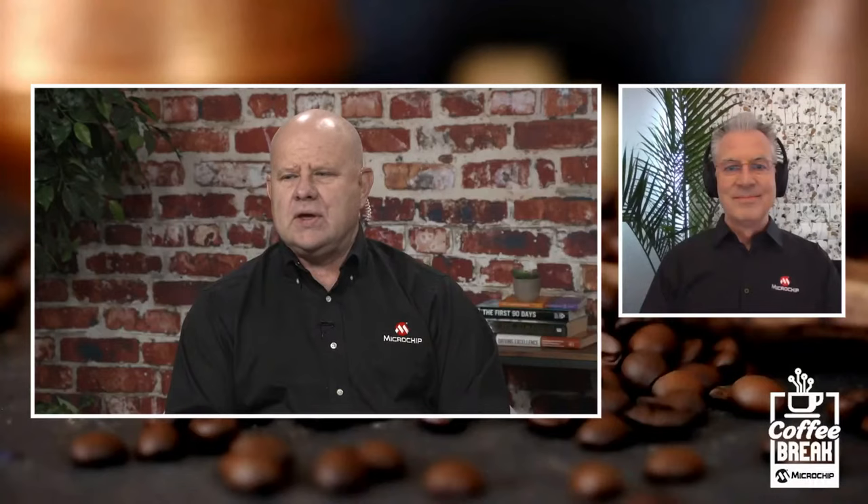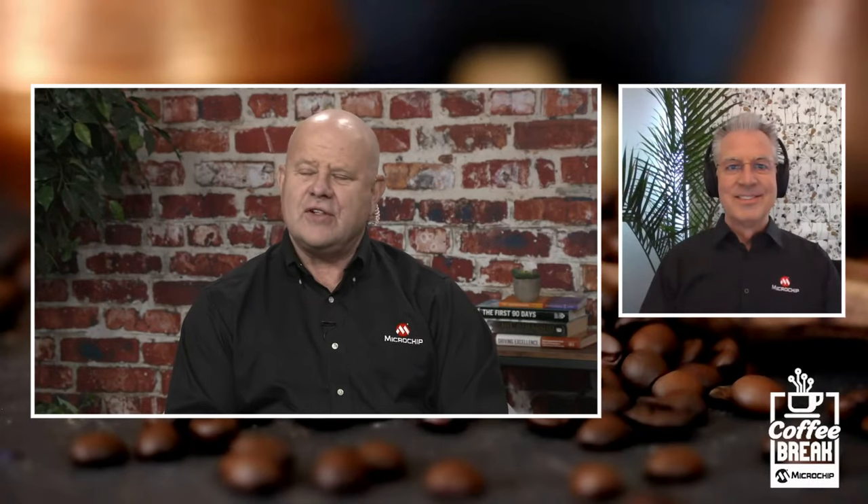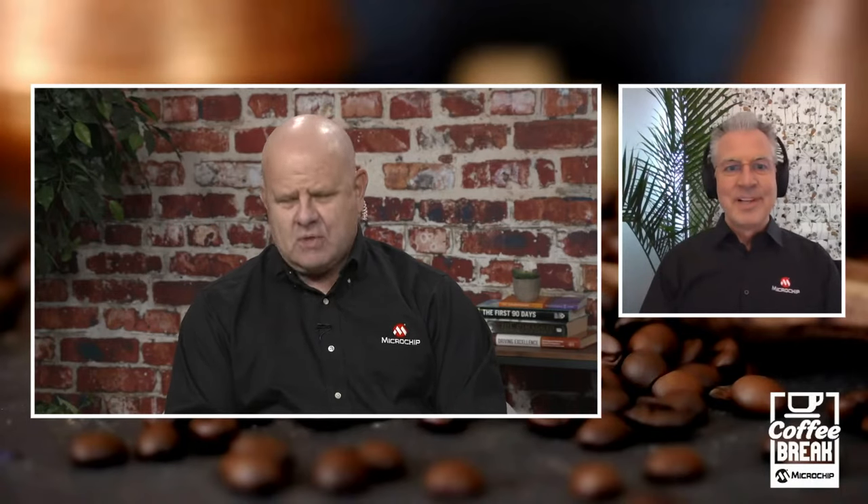Today's topic is configurable digital gate drivers. And joining me to talk about that topic is Perry Sugar, one of our power gurus from the Discrete Power Group in beautiful Philadelphia — where I'm told it's always sunny. Perry, welcome to the show. Thank you very much, glad to be here.